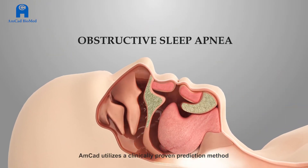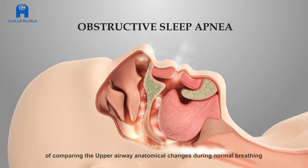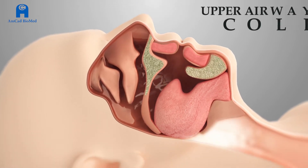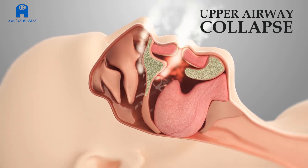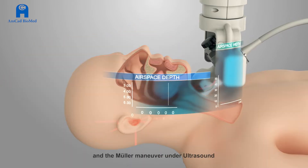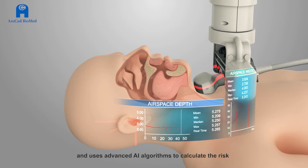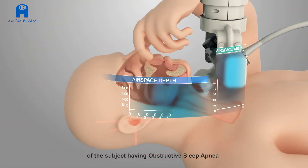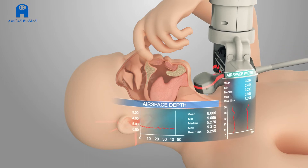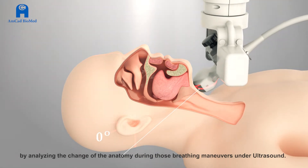AMCAD utilizes a clinically proven prediction method of comparing the upper airway anatomical changes during normal breathing and the Mueller maneuver under ultrasound, and uses advanced AI algorithms to calculate the risk of the subject having obstructive sleep apnea by analyzing the change of the anatomy during those breathing maneuvers under ultrasound.